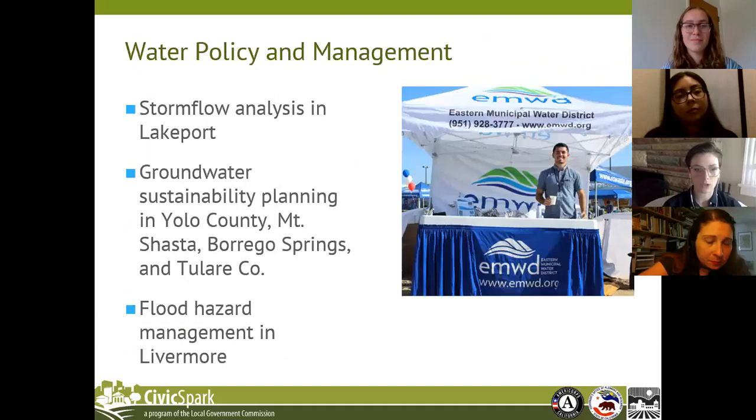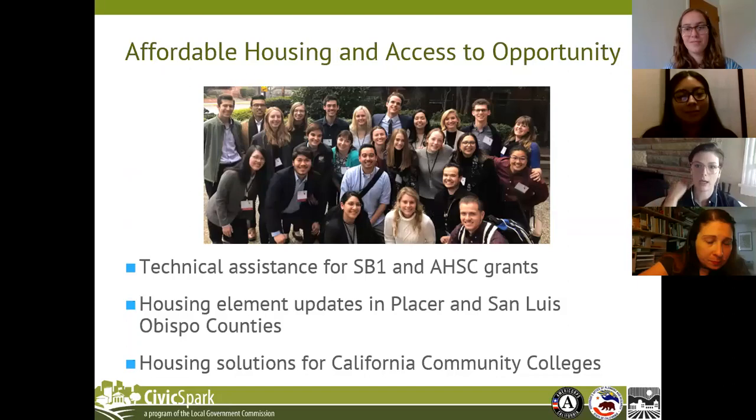We also work in the water policy and management space — a range of technical and community engagement projects including storm flow analysis, groundwater sustainability planning, and flood hazard management. In the past few years, we have begun supporting projects in the affordable housing and opportunity access spaces, focused on mobility and rural broadband. Some of our work has focused on housing element updates, technical assistance, and housing solutions for California community colleges.